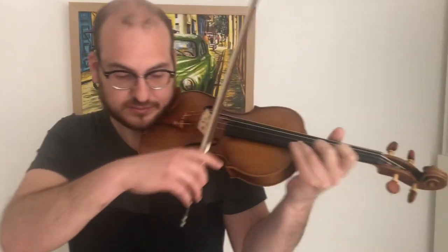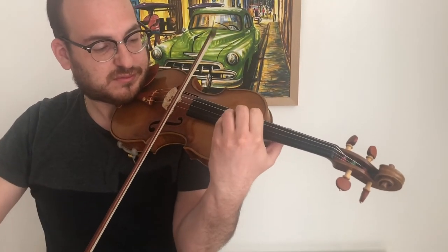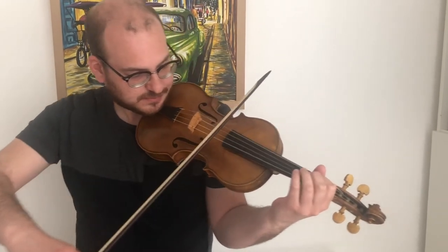Here I am playing my modern violin using my modern bow. And here I am using the baroque violin with the baroque bow.